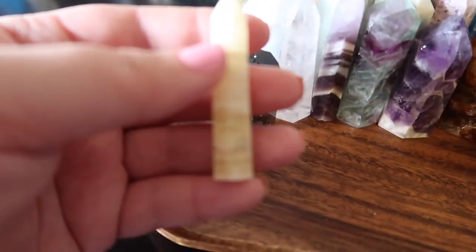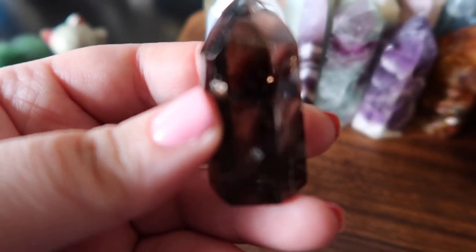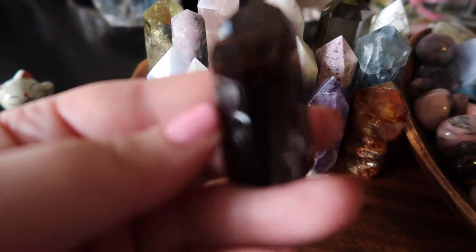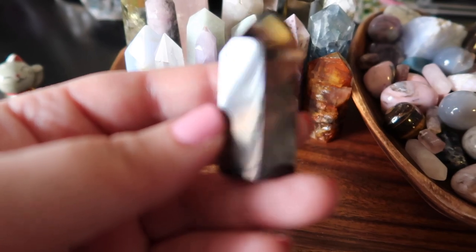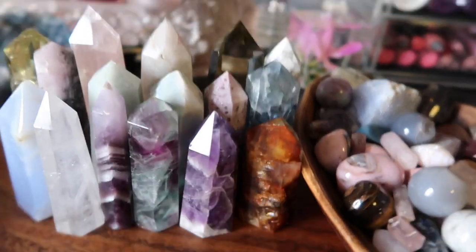Then I have a yellow jade — jade is a really great stone for good luck and prosperity. I also have a beautiful smoky quartz tower; you guys know I love my smokies, so I had to have one by me. It's super smoky — smokies are my favorite.